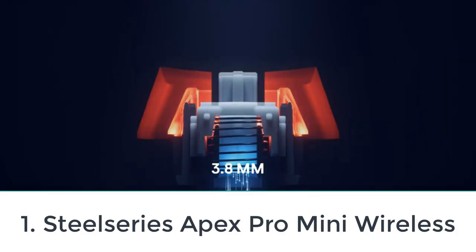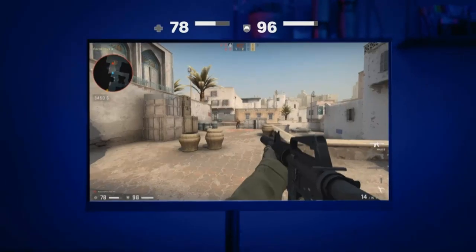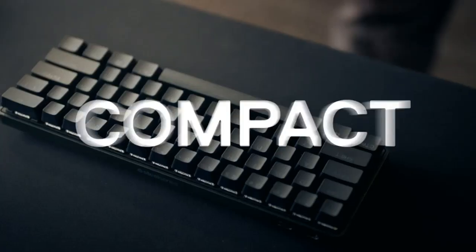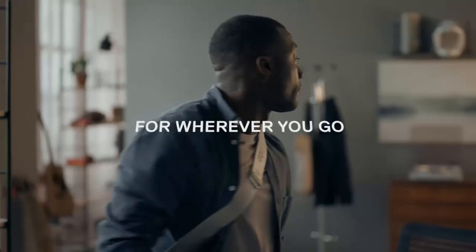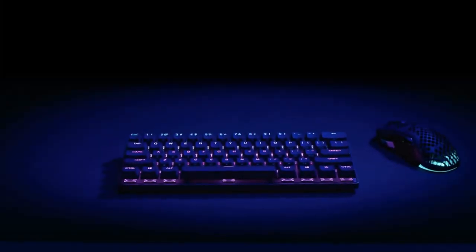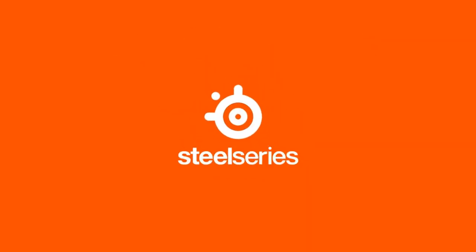Number one: SteelSeries Apex Pro Mini Wireless. You might be surprised that our best wireless keyboard list starts with a tiny gaming keyboard, but it shouldn't be — despite its small size, this keyboard is a powerhouse with exceptionally low latency, solid build quality, and your choice of wireless connectivity options.